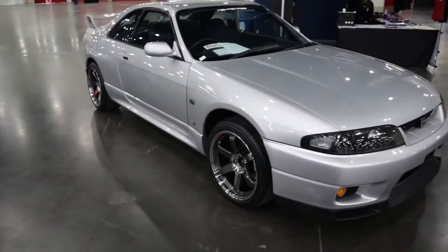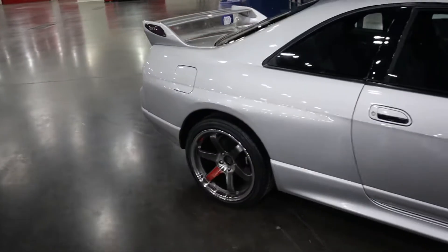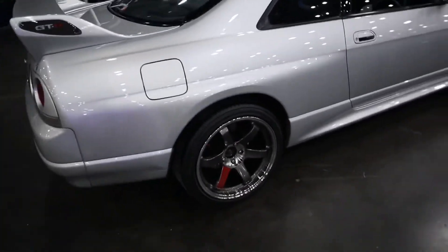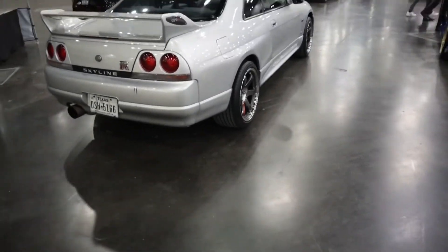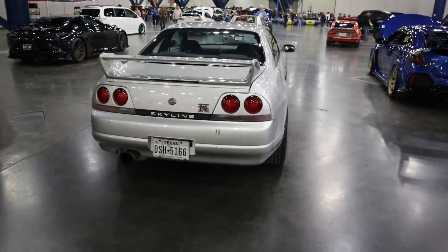I don't think I've ever seen a Skyline this high off the ground. Definitely need some coilovers or something to take that stance down. But at the end of the day, it's an actual R33 GTR Skyline. Love them.